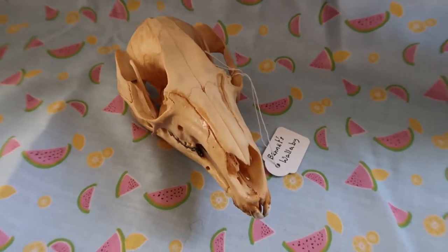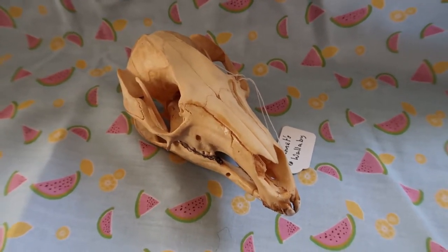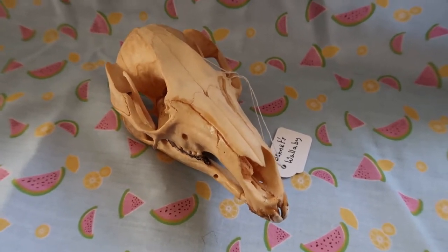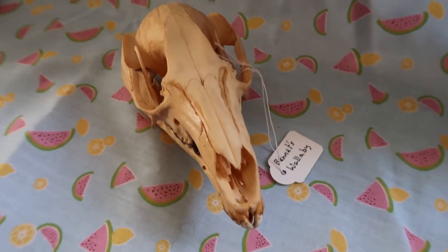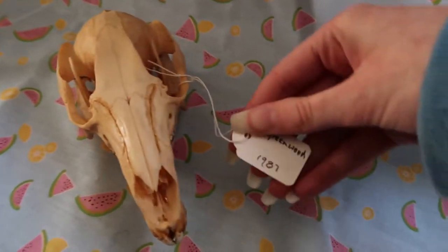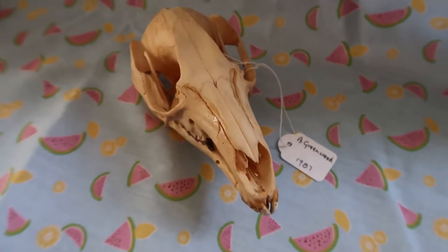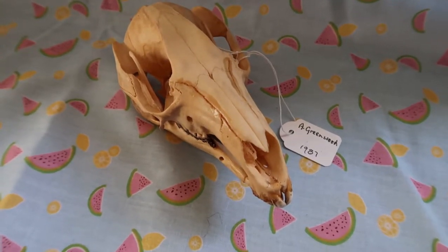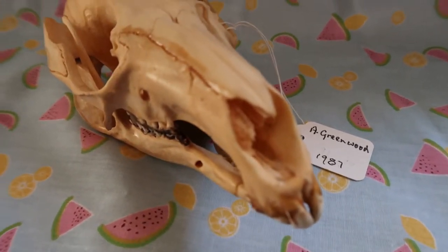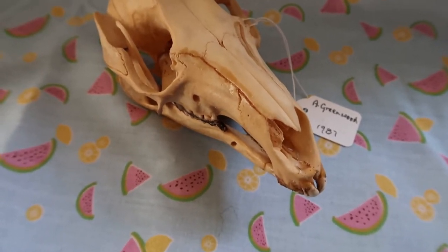It's really difficult for me to own more exotic skulls since it involves a lot of paperwork and they're usually not in the UK. But I'm really lucky to own this Bennett's Wallaby skull. It was probably hunted — it was obtained in 1987, so it's an old specimen. I can't help that someone hunted it before I was born.